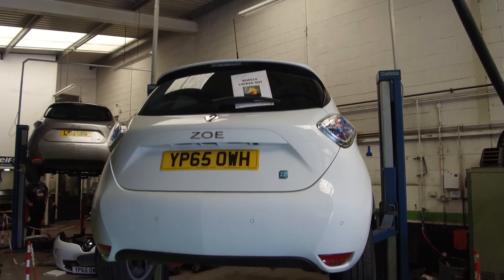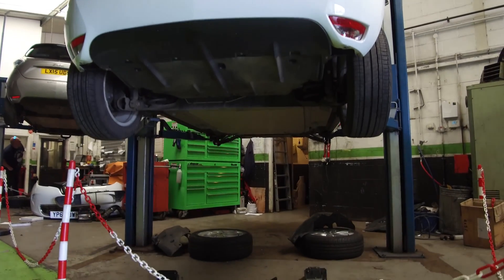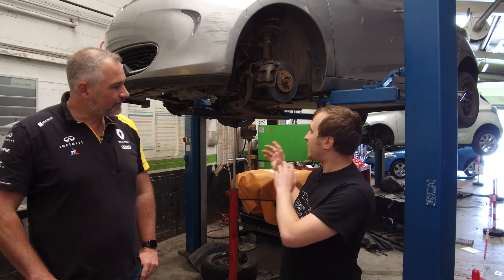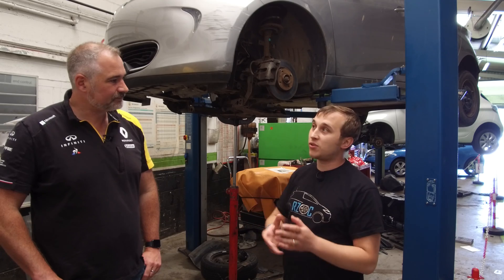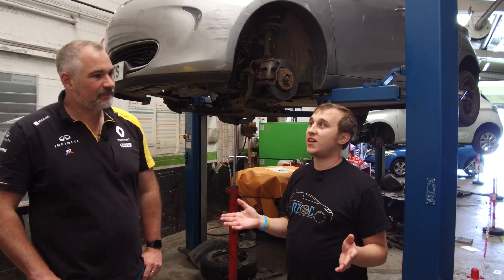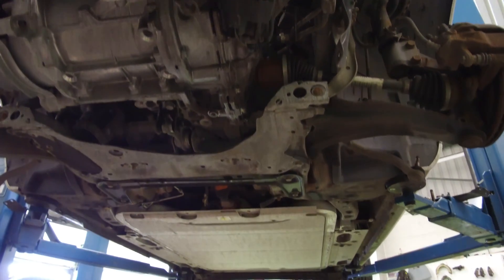Is it standard brake fluid in the Zoe? It's brake fluid for electric vehicles, but it's not Zoe-specific — it's EV-specific. And is this brake fluid change method unique to Renault, or is it an electric car thing? It appears unique to Renault, because the Kona is just normal from the brake fluid point of view, and so is the Ioniq.